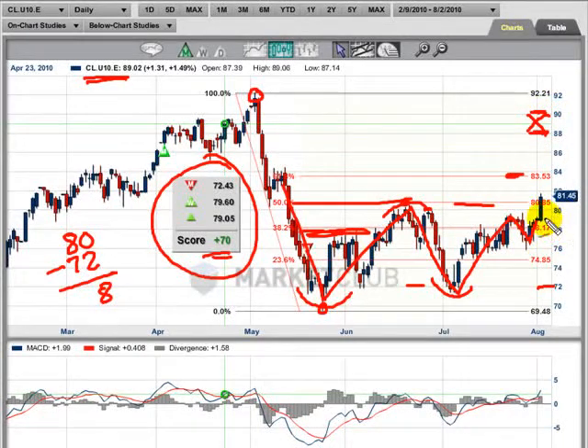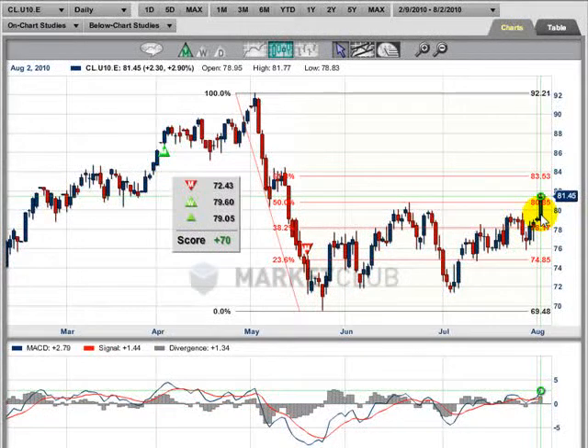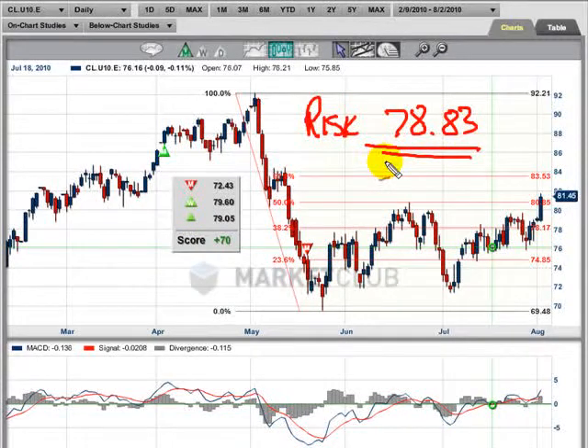The risk would be if we go below today's low. The low here today so far is 78.83. So that's the risk. If the market goes below there, then I would have to say this is not the correct formation.